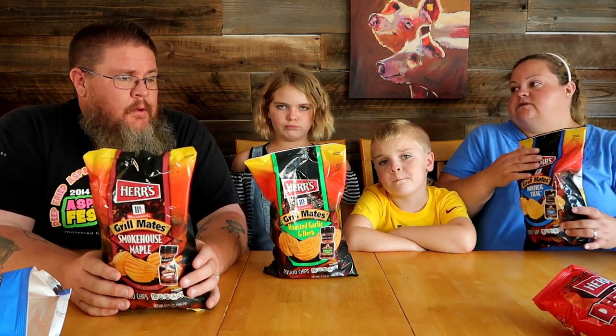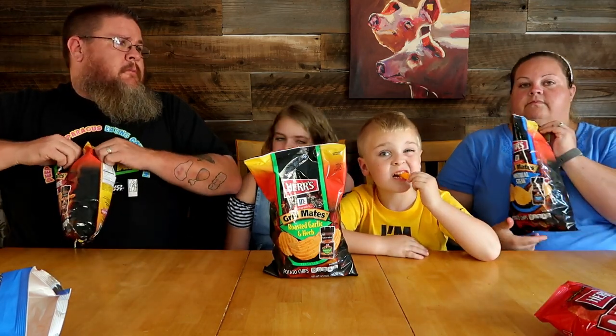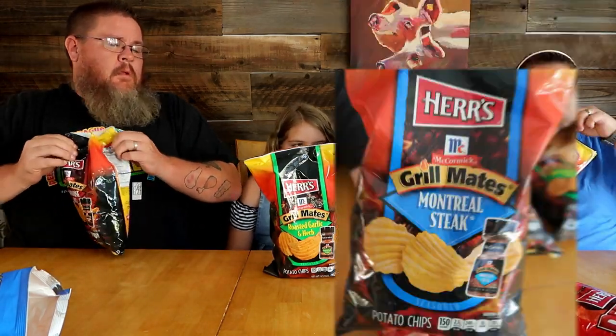And then the roasted garlic and herb — I've used that on chicken. It's basically pork, chicken, and beef is what the flavor profiles would be. So I'm opening the Montreal steak.